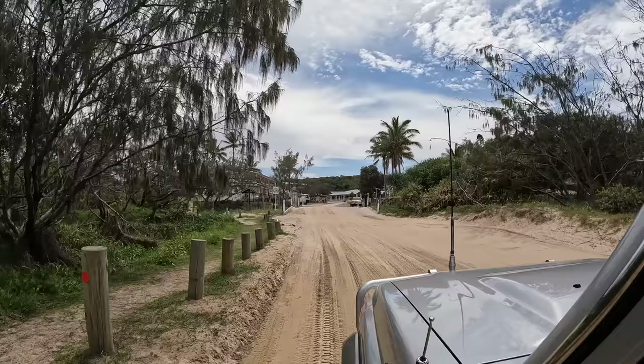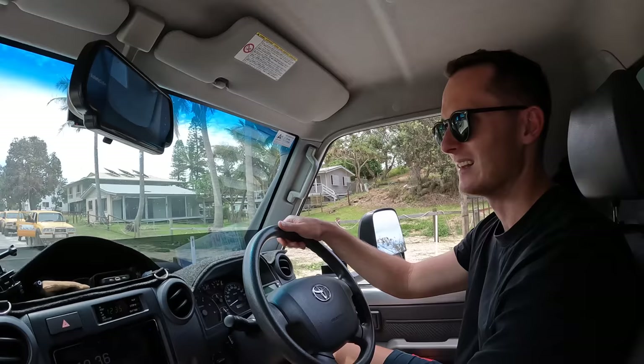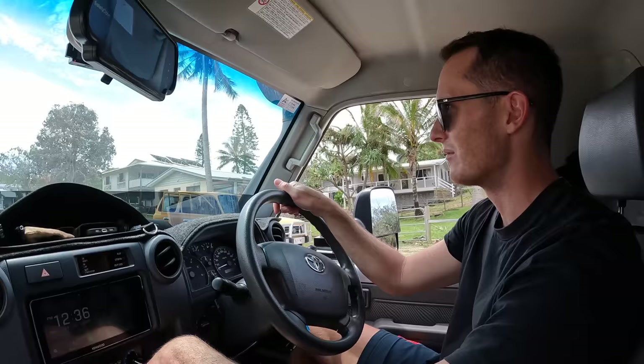This is the township of Eurong — we're just cutting in here to have a look around. What the hell is this? An electricity grid. There are electrical wires and then a cattle grid, so we weren't sure what that was all about, but we're cutting through the village and going out to Lake Mackenzie.